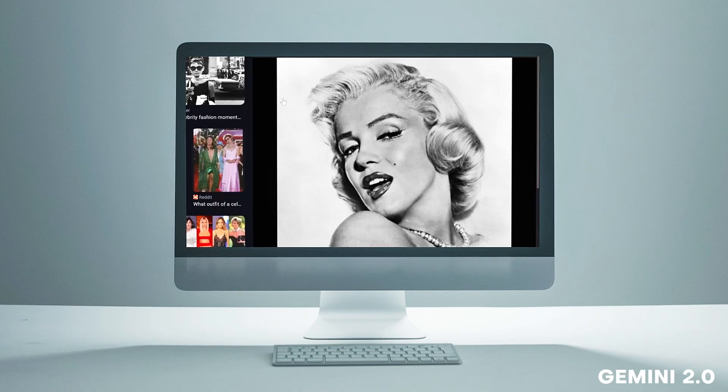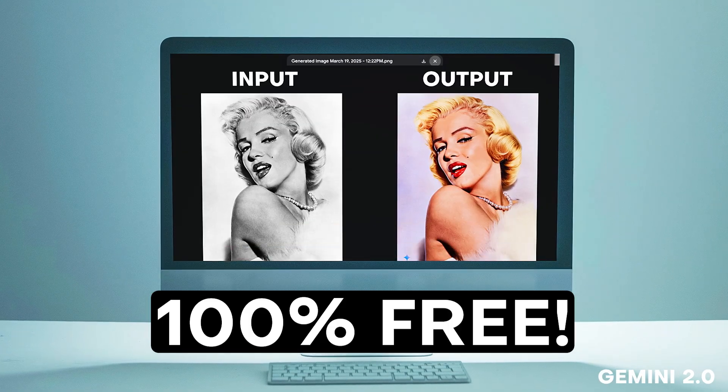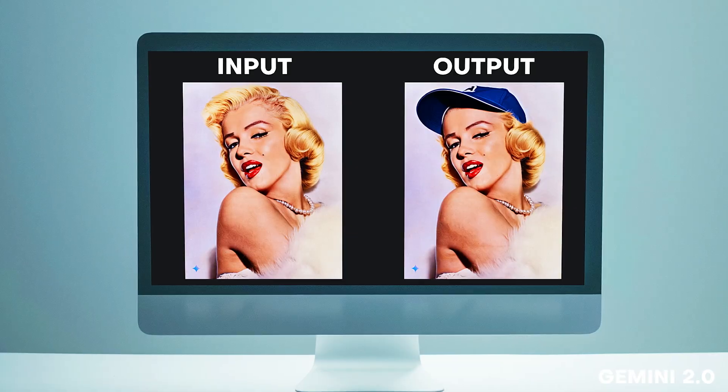What's up everybody, it's your boy Nate. This brand new AI tool is completely free and completely destroys Photoshop and just about any image generation software out there today. Let's try this.